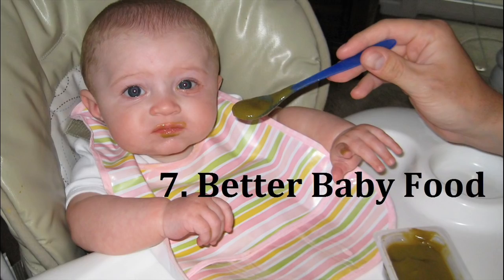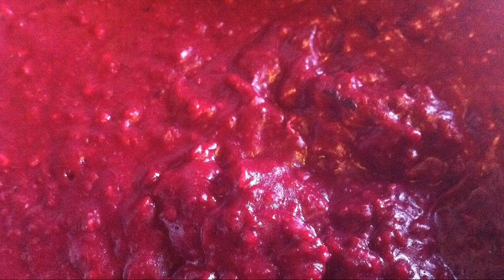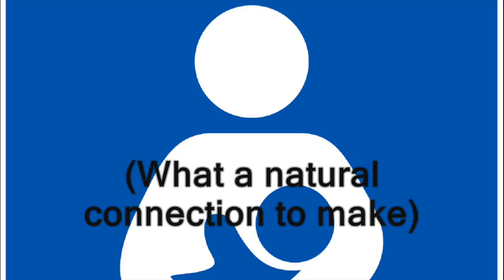Number 7: Better Baby Food. You might be wondering if NASA has some sort of secret astro-babies project. But it makes sense that NASA would want to come up with an easy-to-transport, nutrient-rich food. That's not what they were doing when they came up with this better baby food, though. They were actually trying to come up with ways to create oxygen by photosynthesizing algae. Then they realized that the algae had acids that are found in breast milk. These were adjusted and eventually added to baby food all over the world, greatly improving the health of children everywhere.